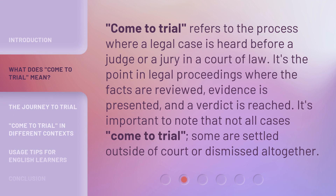'Come to trial' refers to the process where a legal case is heard before a judge or a jury in a court of law. It's the point in legal proceedings where the facts are reviewed, evidence is presented, and a verdict is reached. It's important to note that not all cases come to trial — some are settled outside of court or dismissed altogether.